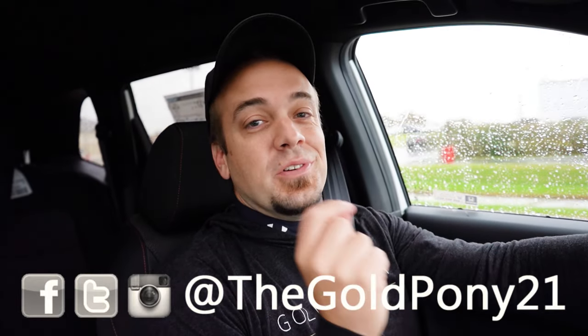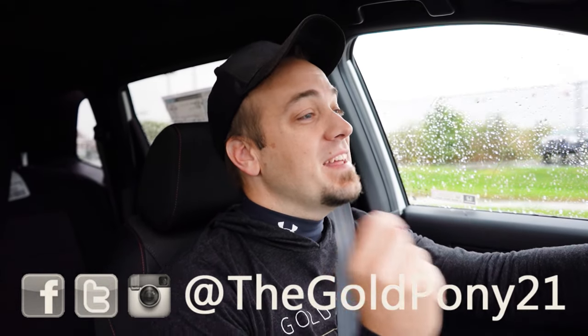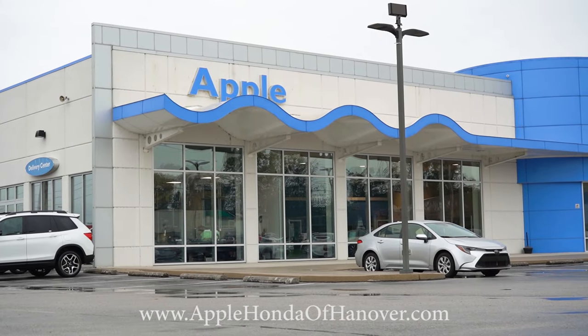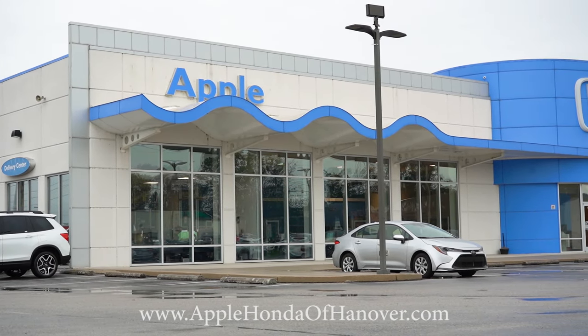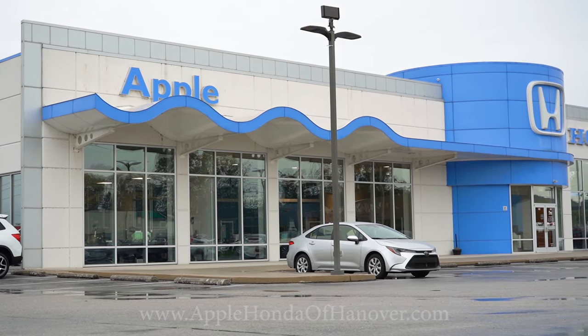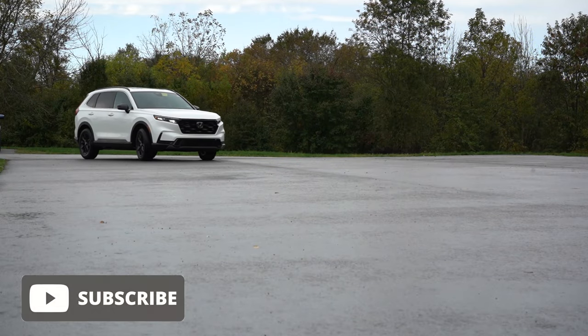Welcome back to another one. If you're new to the channel, I am Gold Pony — I do new car, truck, and SUV reviews on YouTube. Today we're in the brand new 2024 Honda CR-V, courtesy of Apple Honda of Hanover in Hanover, PA. For more information on their inventory, please feel free to check out the link in the description box below.